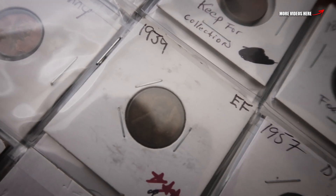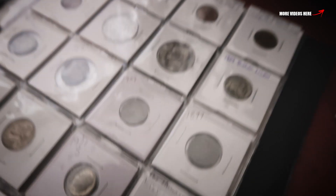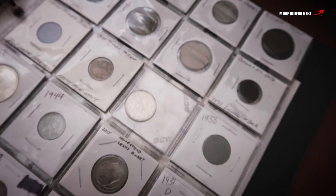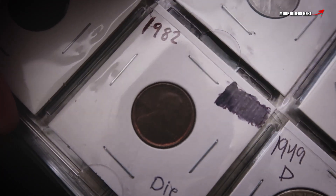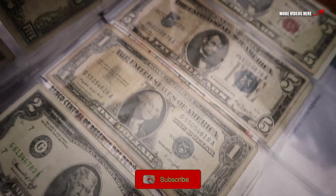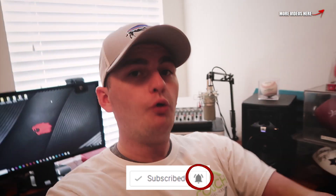That's a 1939 — someone sent that, thank you. If you guys haven't seen my whole coin collection, make sure you go check it out — I've got a couple of videos on my channel where I updated it. Here's a penny I found in a coin roll — 1982, baby! Of course we got the old money too.